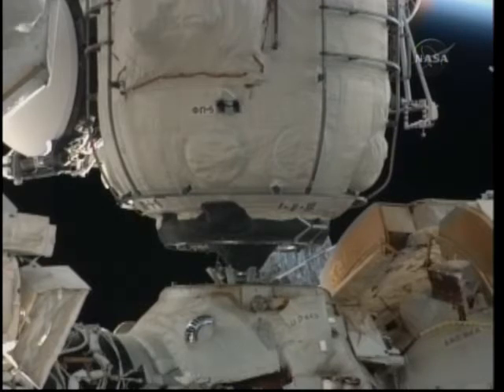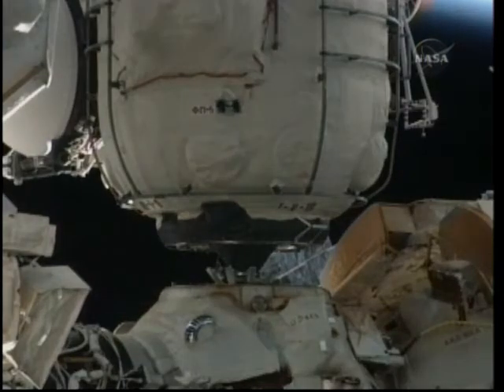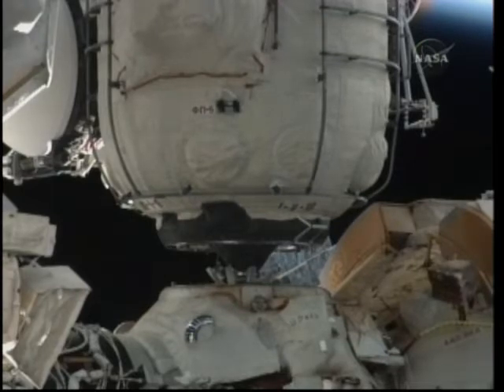Okay Houston, step 13 complete and waiting for your go on 14. Copy. Standby, coordinating. Copy.